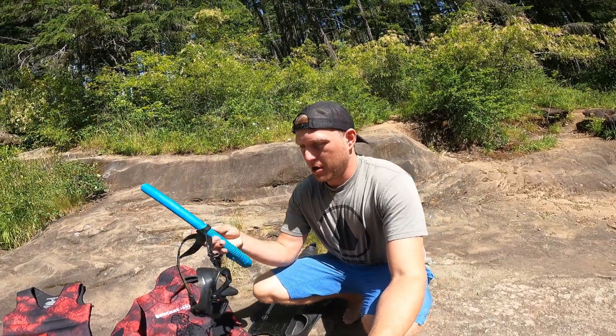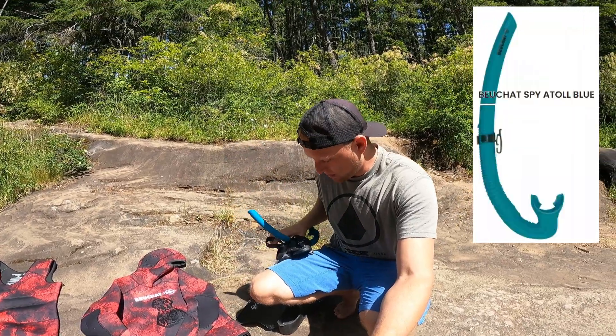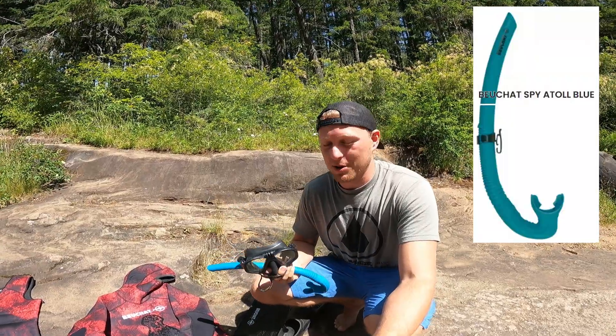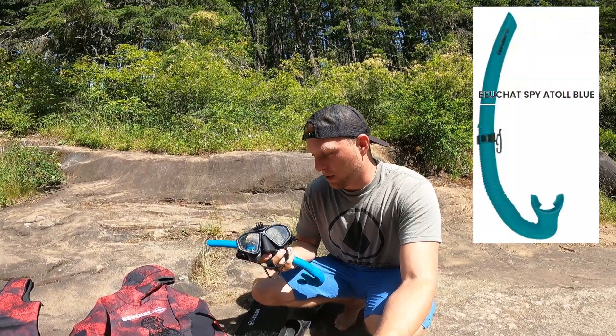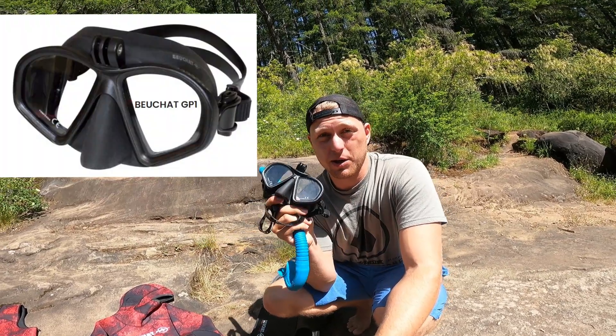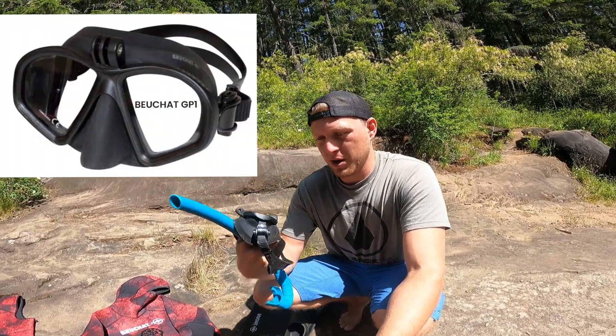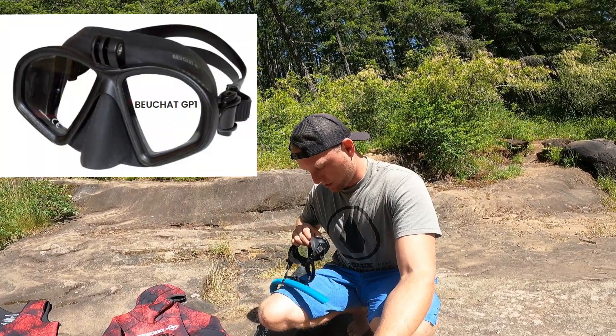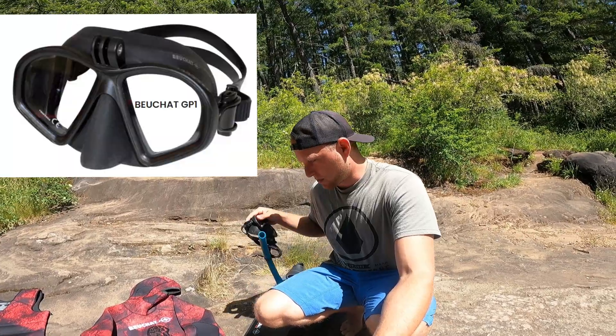Snorkel — they're all pretty generic, nothing fancy. Masks are very different for each person. This one fits me pretty well; it's one of the Bouchard ones with the GoPro mount on it. I use these so much, that's why I picked this one, and it also fits me really well. It's a pretty low volume and the silicone is nice and soft for me. It works pretty well.